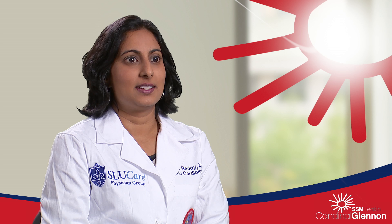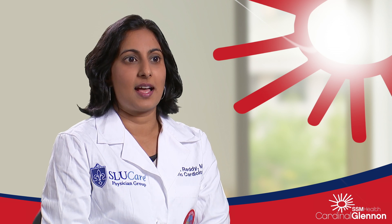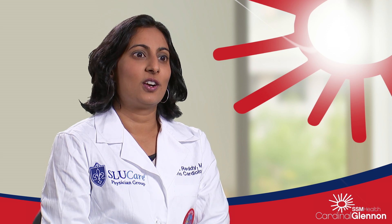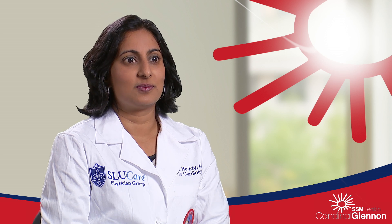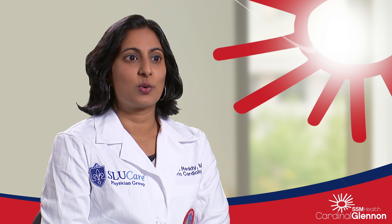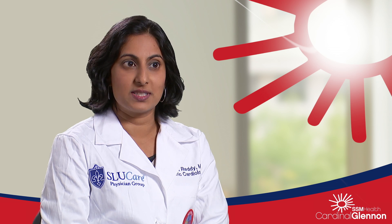Pediatric cardiology is a very unique field in that it's relatively new. A lot of the congenital heart surgeries have only been successfully completed in the last 40 to 50 years and we're constantly working on ways to get better and evolving. A lot of our new innovations are specifically in the cardiac cath lab, and we've also been doing a lot with new ways of imaging hearts as well as 3D printing of hearts.